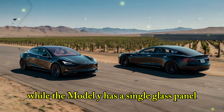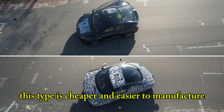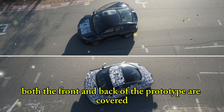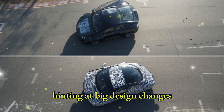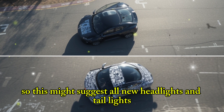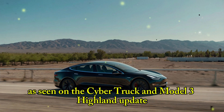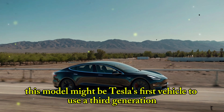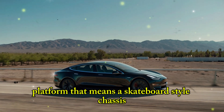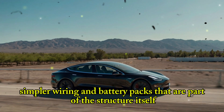While the Model Y has a single glass panel that stretches across the top, the prototype uses a solid metal roof — cheaper and easier to manufacture, and it also helps with heat insulation. Both the front and back of the prototype are covered, hinting at big design changes. Tesla usually only covers areas undergoing big visual changes, so this might suggest all-new headlights and taillights, possibly following the same continuous LED bar look as seen on the Cybertruck and Model 3 Highland update. This model might be Tesla's first vehicle to use a third-generation platform, featuring a skateboard-style chassis, large single-piece castings in front and back, simpler wiring, and battery packs that are part of the structure itself.